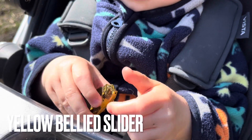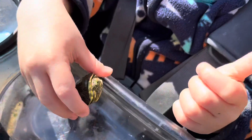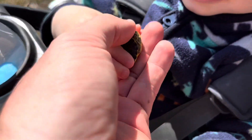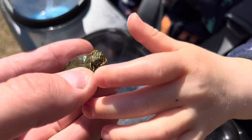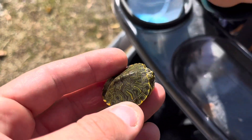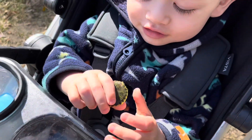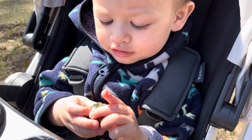Alright, so I've been dipnetting and I just caught this juvenile yellow-bellied slider that Isaiah is holding right now. You want to show that to us, Isaiah? Get a better look. Cute little turtle — he must have just hatched. Still has a little bit of his umbilical area there. Isaiah with a yellow-bellied slider caught in the dipnet.